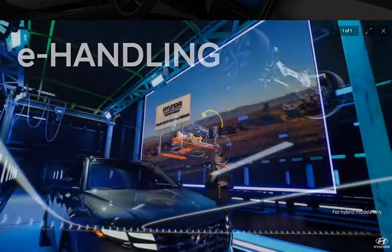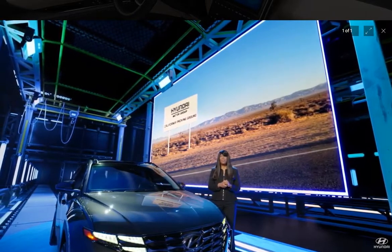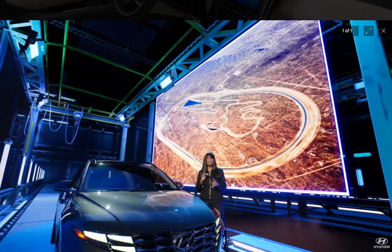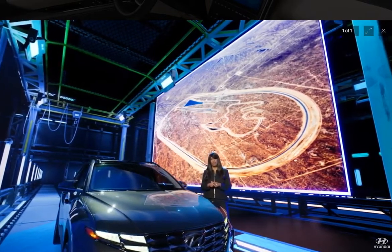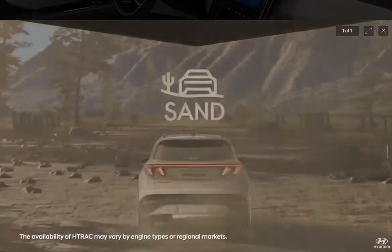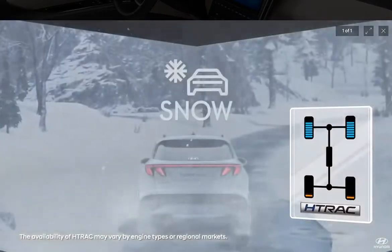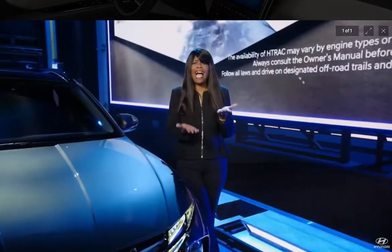We tested the three new Tucsons at our proving grounds in the Mojave Desert, running them through every kind of road condition to evaluate durability, handling, noise, vibration, harshness, and heat protection. We tested our H-track all-wheel drive to maximize footing on all sorts of surfaces, then spent time to fine-tune the suspension. It's really critical that you dial in the optimal balance of responsiveness, comfort, and handling.